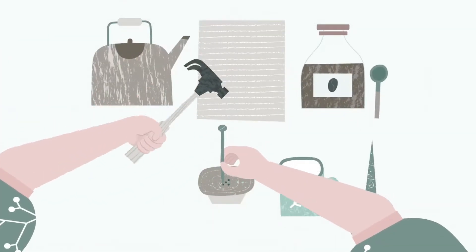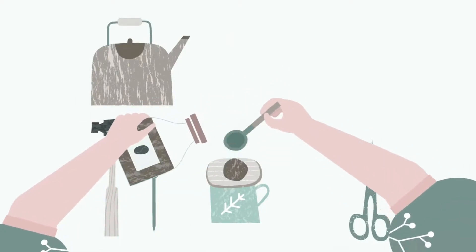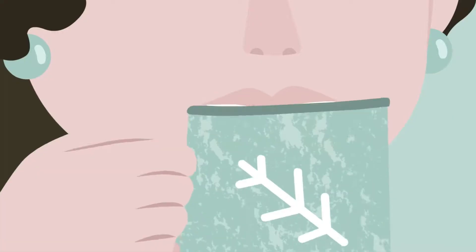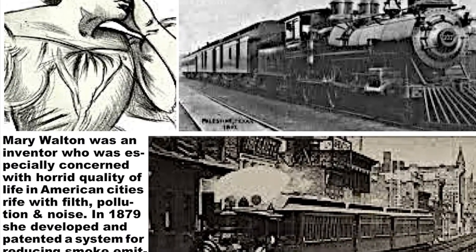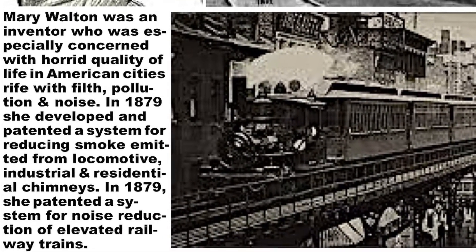We're going to take a historical look at filters and celebrate the work of two female inventors: Melita Benz, the inventor of the coffee filter, and Mary Walton, the inventor of a smoke-reducing filter for locomotives, industrial and residential chimneys.